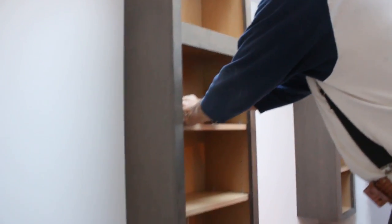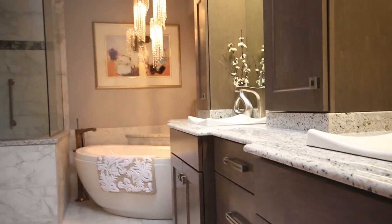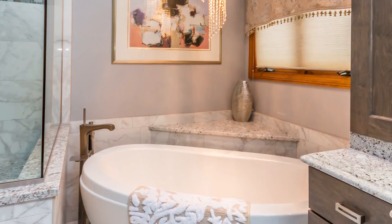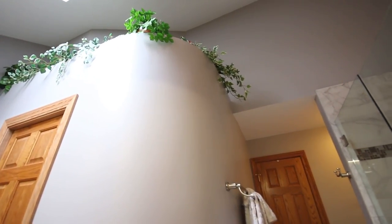We were also able to incorporate a new freestanding tub in the space, which is a very modern, up-to-date look. We placed it in the corner, and that also gained us some floor space. The whole project was just a joy to be involved with and it came out beautiful.